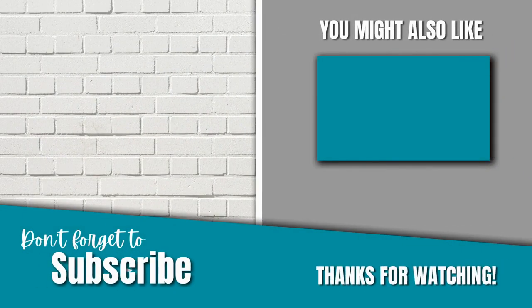Hopefully, these downsizing tips and tricks take the hard out of downsizing and make downsizing a little bit easier for you. Please feel free to reach out anytime if I can answer any questions for you.